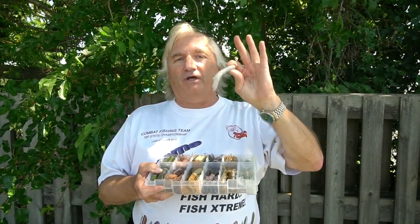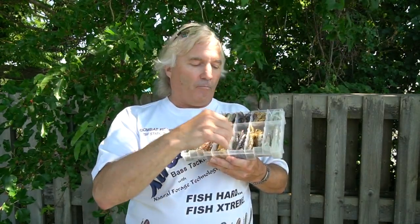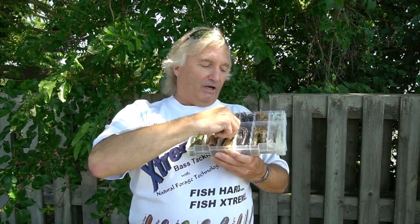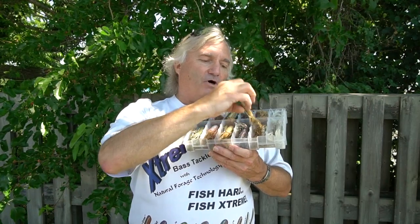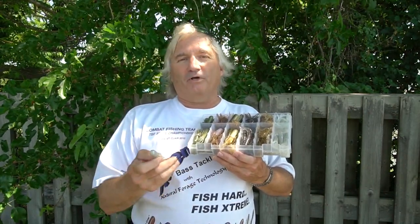I want to show you the design element of the whole product line using this box. Some colors are consistent day in and day out. Some are big fish colors. Some are forage-specific, and some are for aggressive fish. I wouldn't throw the aggressive color all day long — I'd reserve it for that special moment when fish are busting the surface. Bam — gizzard shad goes out, already rigged and ready. In five minutes it can make up your whole day.